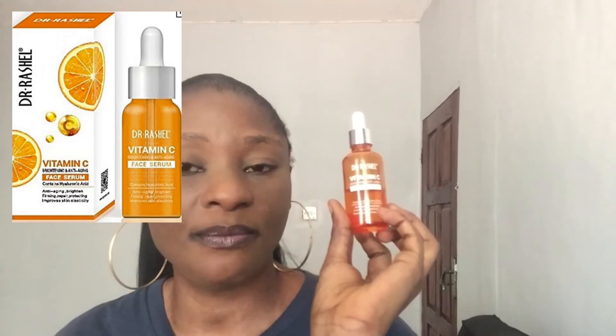The last but not the least is the Dr. Rachel Brightening and Anti-Aging Vitamin C Serum. This was the second vitamin C serum I used after the Advanced Clinical. It's affordable, which is a big plus. To be sincere, Dr. Rachel didn't do a whole lot on my skin, but the one thing I will say is that it did hydrate and moisturize my skin well.